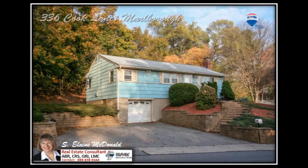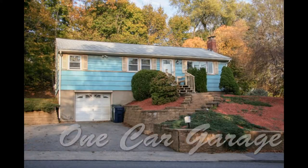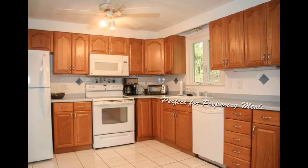Welcome to 336 Cook Lane, Marlboro. This three-bedroom, one-bath home features a one-car garage and a roof that's only ten years young. An updated kitchen with tile flooring.